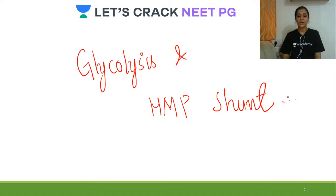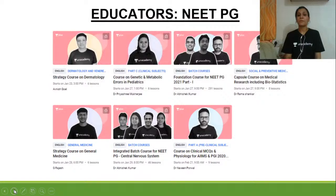First we will be talking about glycolysis and then we will be talking about HMP shunt. A brief introduction about Unacademy: it is one of India's largest platforms for the preparation of NeetPG, and the best educators of India teach here.